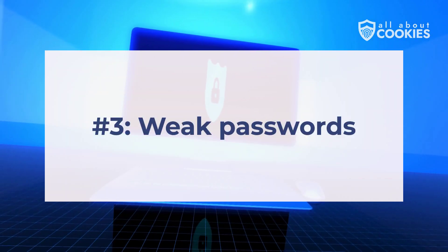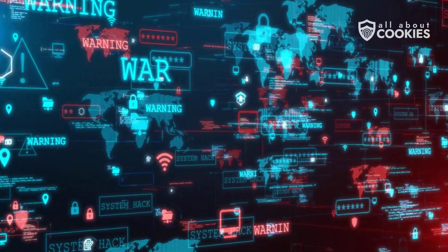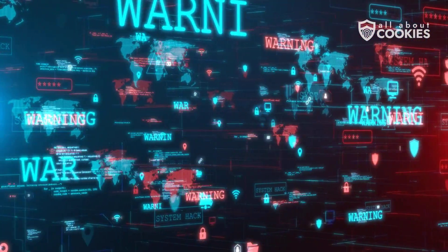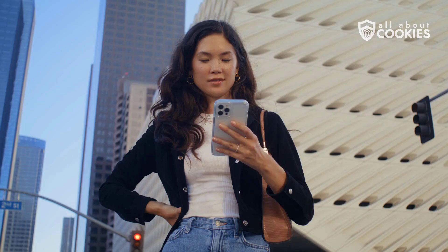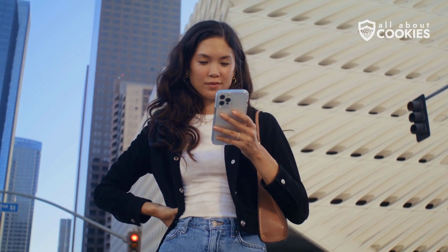Number three: weak passwords. Using weak or repeated passwords across accounts makes a hacker's job easy. Once hackers breach one weak password, a domino effect can follow, compromising everything from your iCloud backup to sensitive banking info. Number four: jailbreaking your phone. Some users unlock their iPhones through jailbreaking for customization freedom or app access, but this bypasses critical security features, leaving devices exposed to rogue apps and malware.